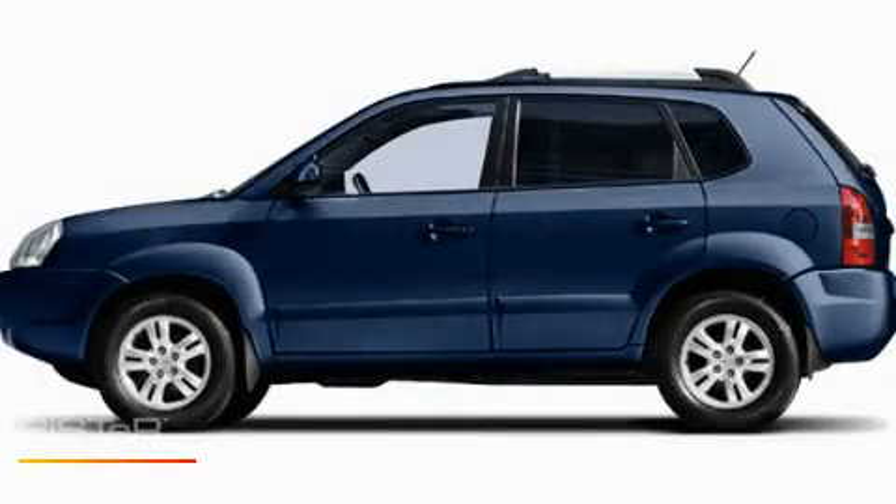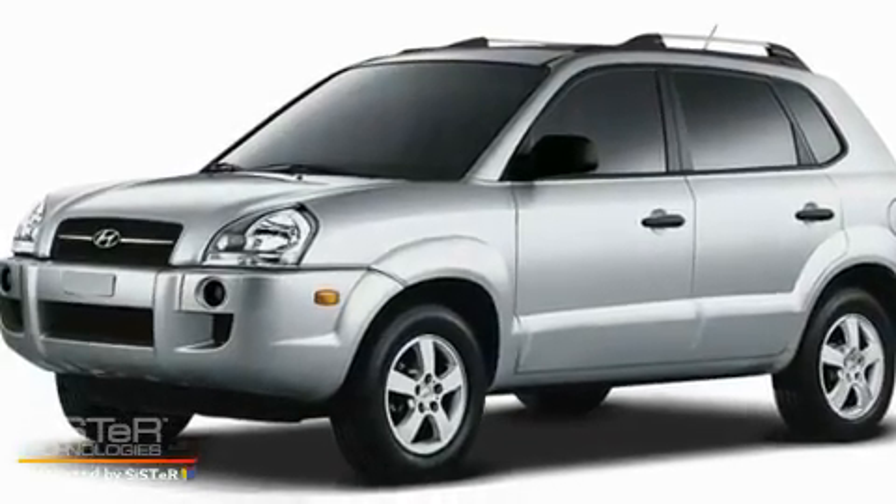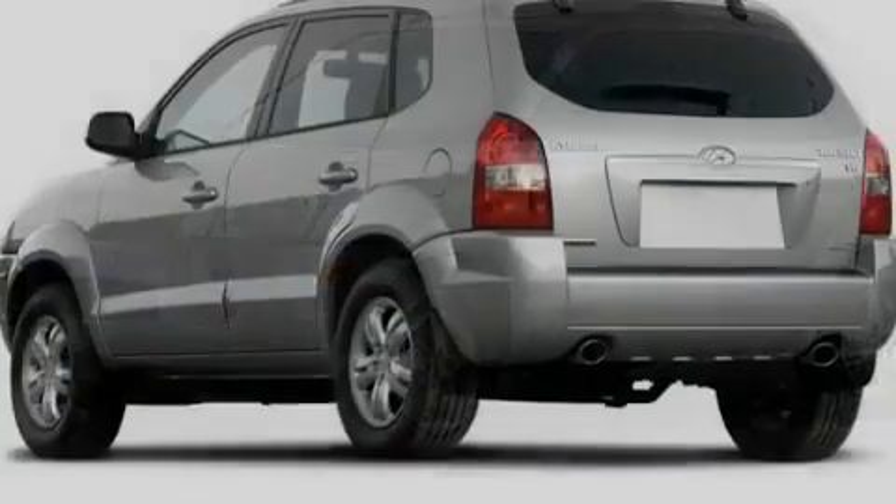This is a 2008 Hyundai Tucson, plenty of space for what you need. It has a 2.0-liter four-cylinder engine and a four-speed automatic transmission.